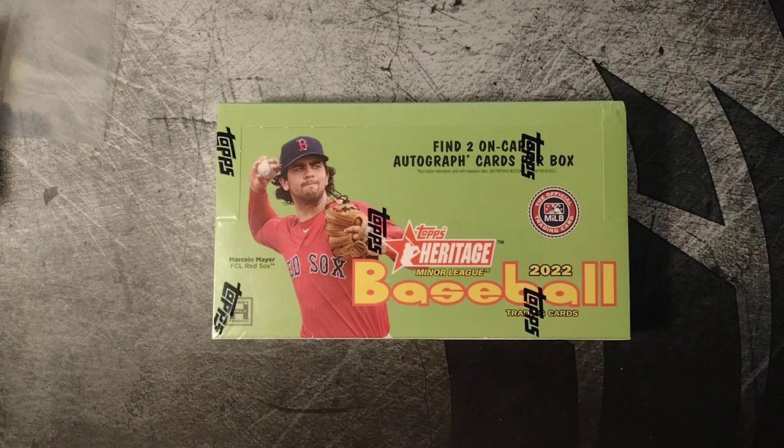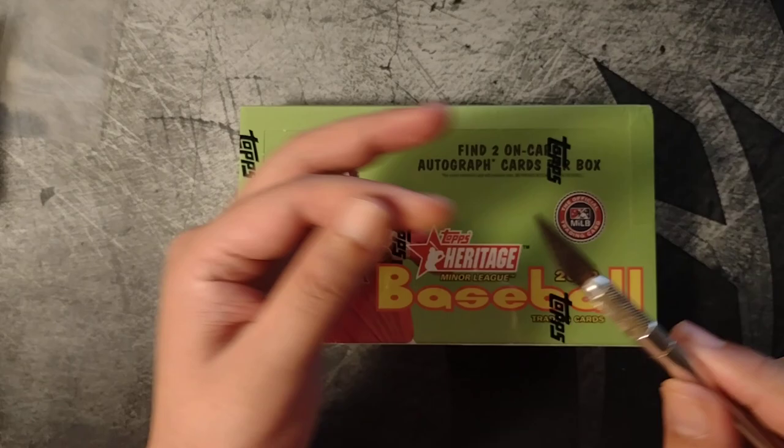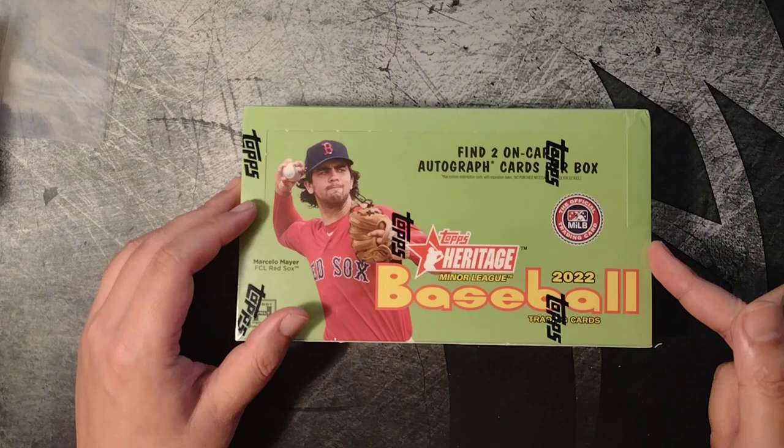Hello everyone, back for a second box of Heritage Miners. Let's try this out, let's get into this. I almost killed myself right there with this knife — this blade is so dull. But yeah, Heritage Miners, the cheapest hobby box you can get. I think it's a great value.